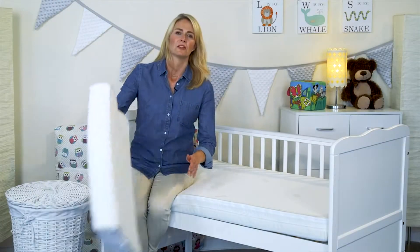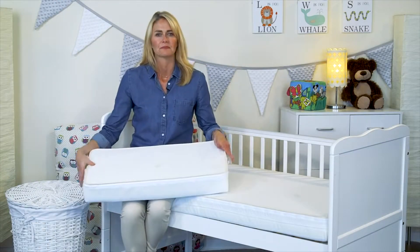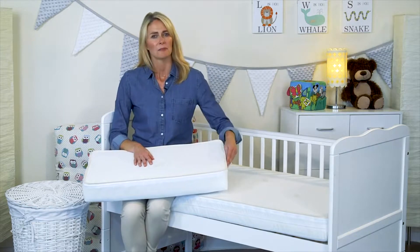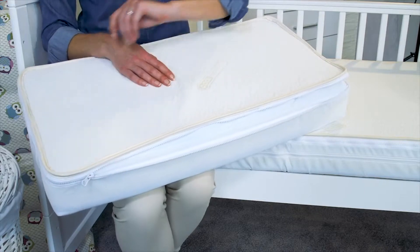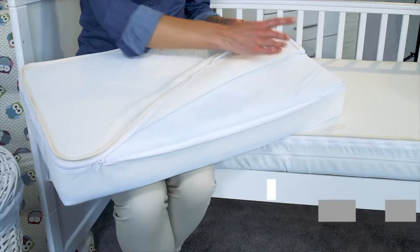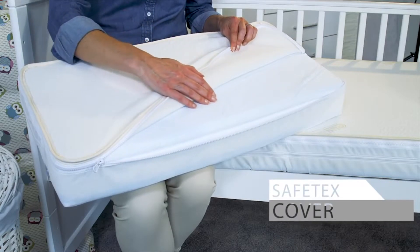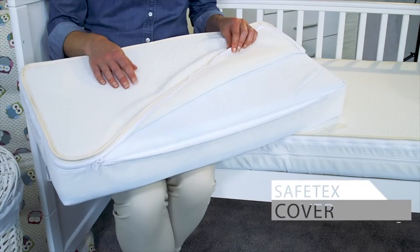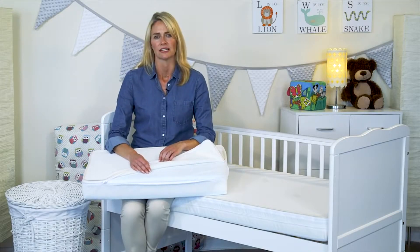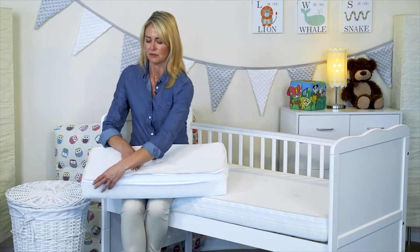So here I have a model of the EasyChange mattress. If any fluid gets through the sheet and the topper gets soiled, just zip off the topper like this and pop it straight into the washing basket. Under the topper is a SafeTex cover. This protects the core of your mattress. This can also be easily unzipped and machine washed. You get two toppers with every mattress and it just takes a minute to zip on the clean one.